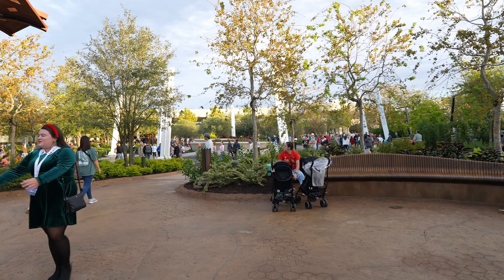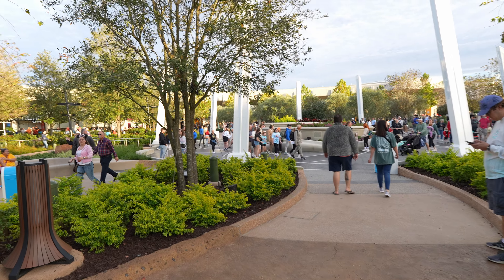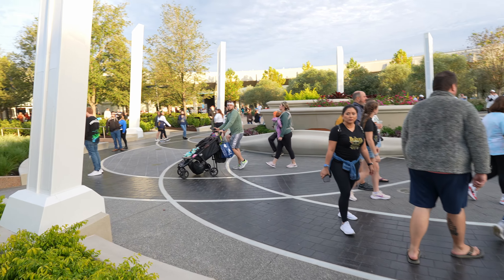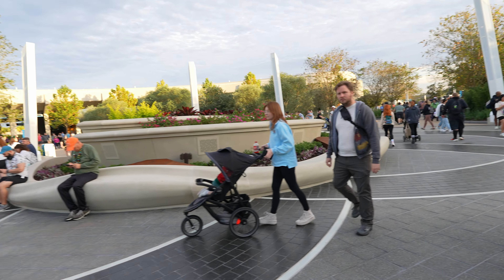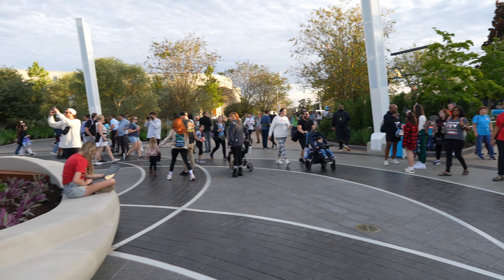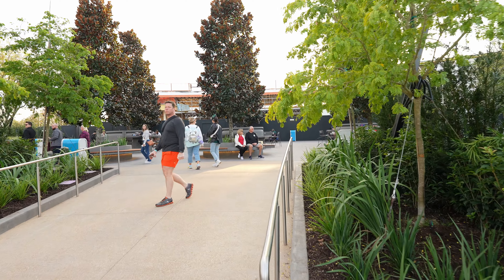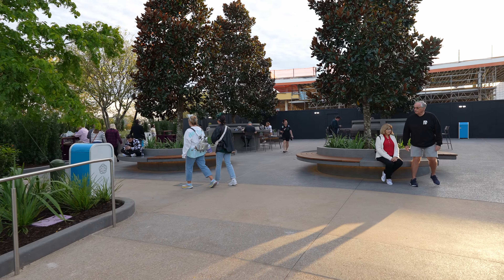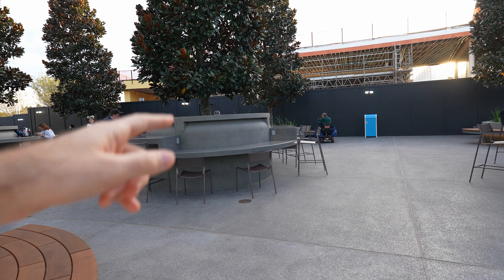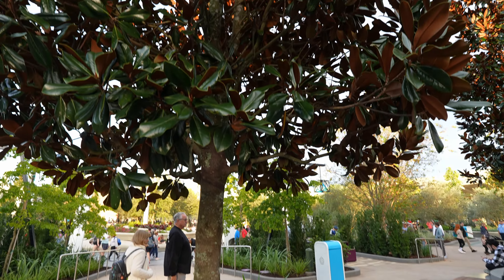This feels a little barren — I wonder if they'll add tables or do character meet-and-greets in here. Let's go to the other side. Right in front of us is where the fountain once was — it's no longer here. I'd like to see a fountain, honestly. It's so weird to see Creations over there as we're standing in the middle. Wow, all the flowers — it looks great! Lots of seating here, people taking photos and videos, and even more seating inside.